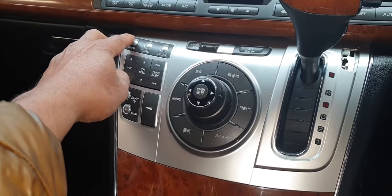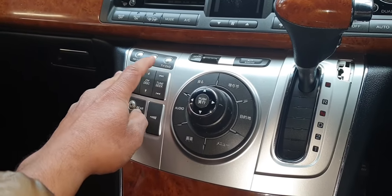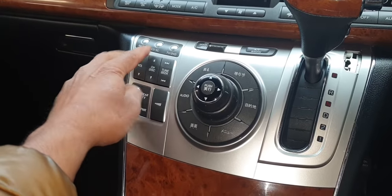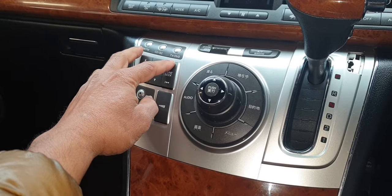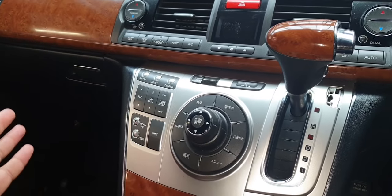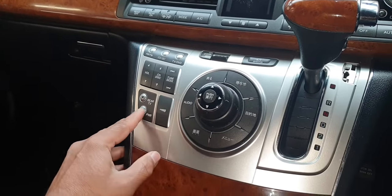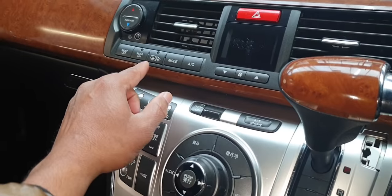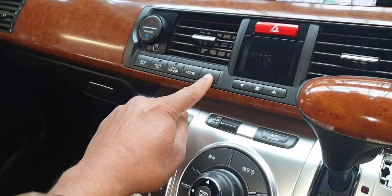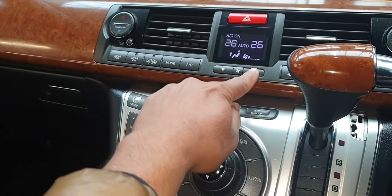Up here you have power, FM, and TV. The TV is not going to work in the UK, but we have FM radio which will pick up a few channels. Let's see — it does pick up that channel, so that's fine.